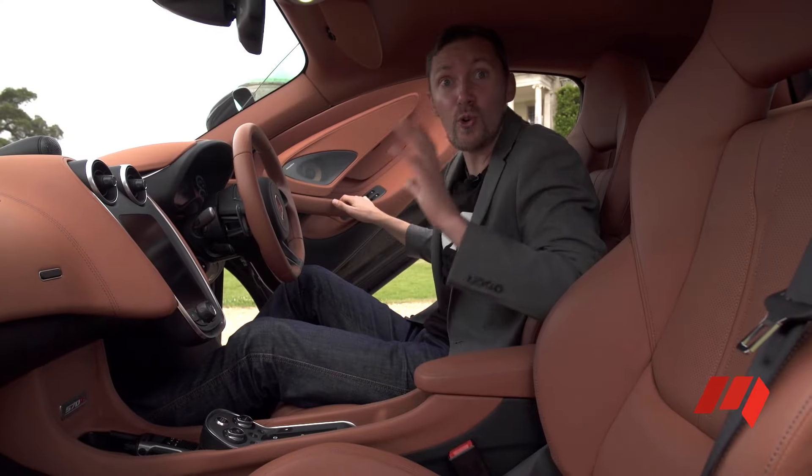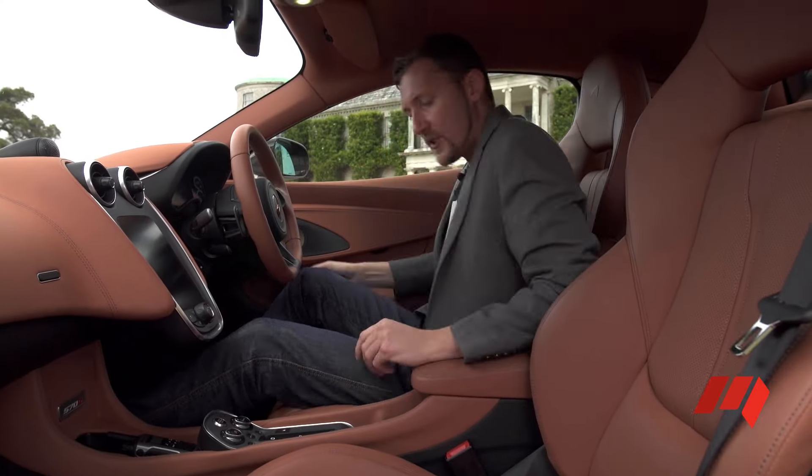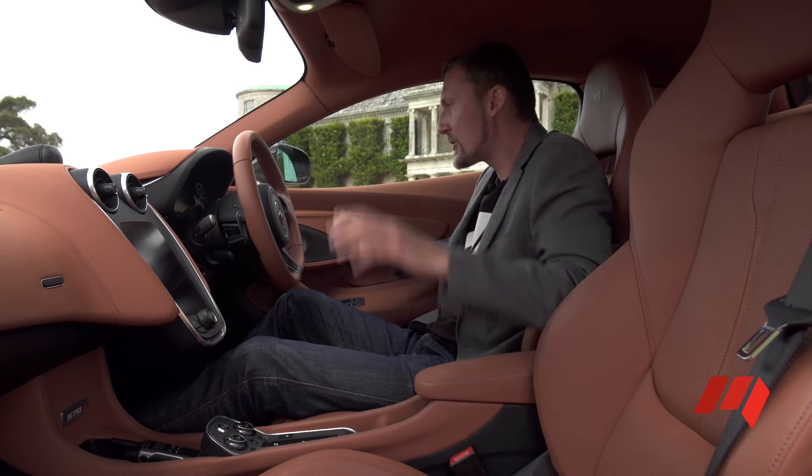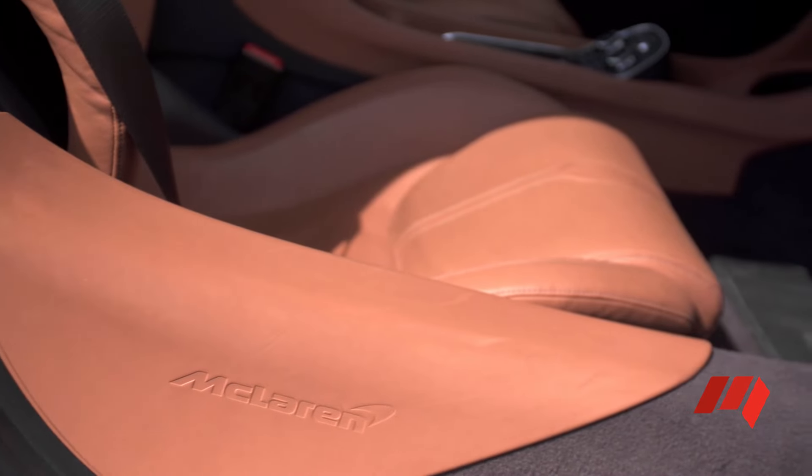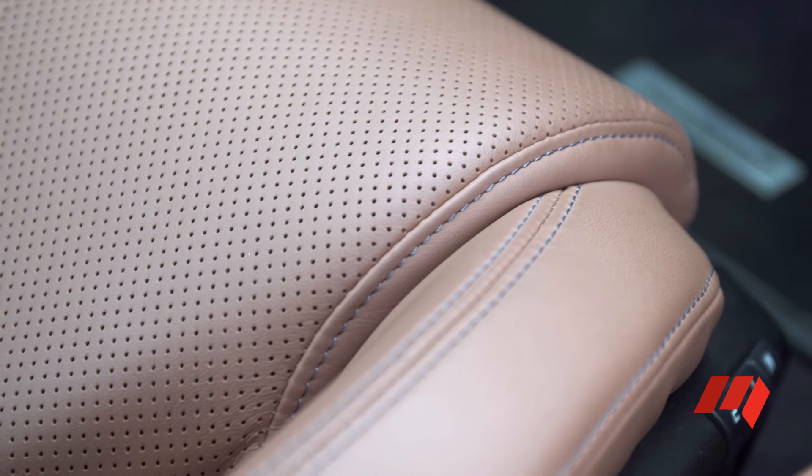These dihedral doors not only look cool, they also make getting in and out a little easier. But take a look at this tan upholstery and the general finish in the 570S — it's a big improvement on previous models.